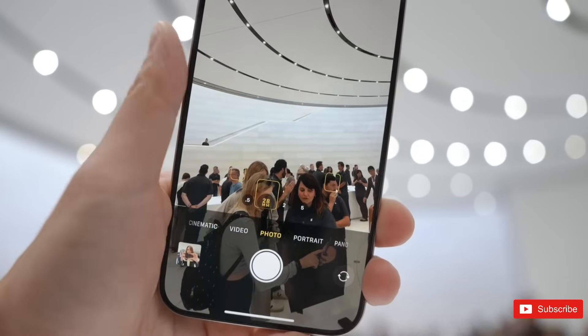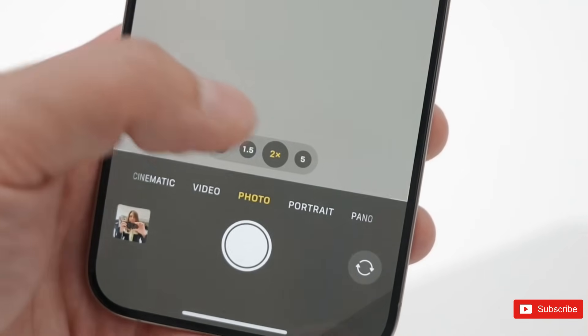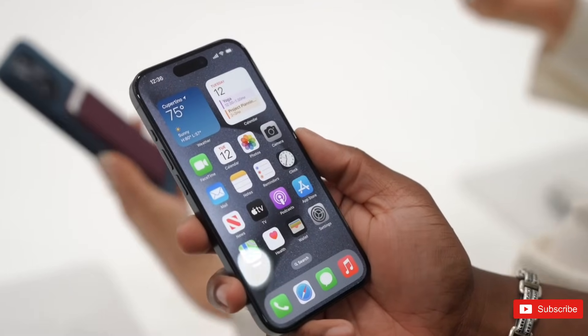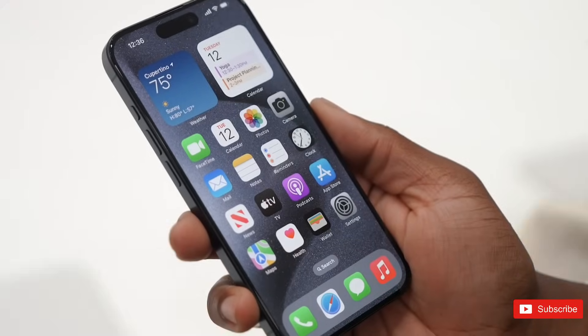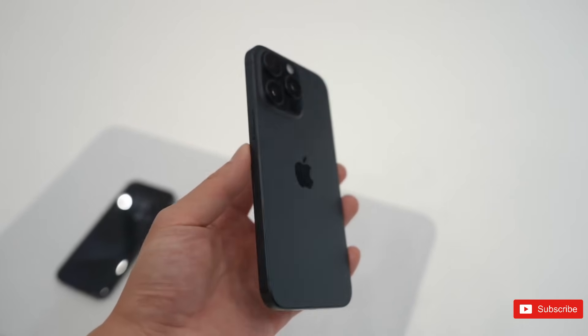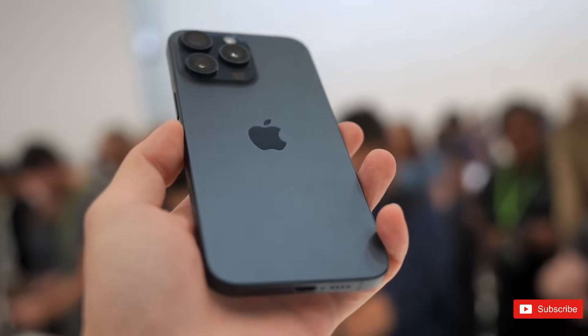For example, the 15 Pro is 9% lighter than the 14 Pro, and the 15 Pro debuted with an A17 Pro chip — the most capable iPhone processor, according to Apple. Additionally, the iPhone 15 lineup is the first iPhone family made of titanium. But before we get ahead of ourselves, let's dive into all the differences and help you make the right choice.